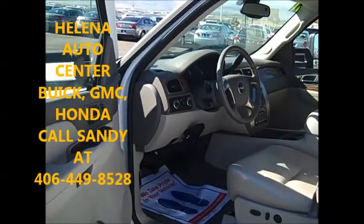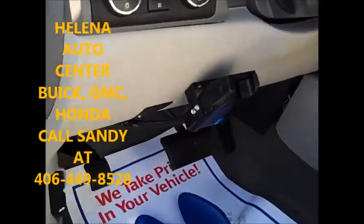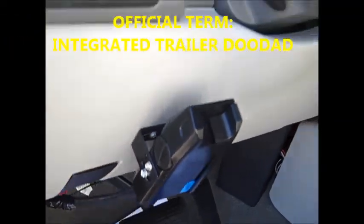Alright, here we go — this is the 2007 Sierra 1500 I was talking about. It actually does have a little bit extra: it's got that integrated trailer doodad there, and I'm told that is functioning.